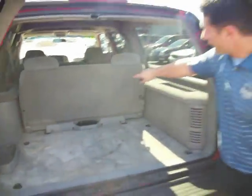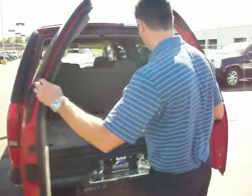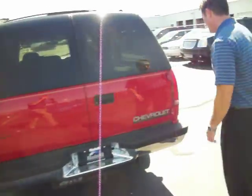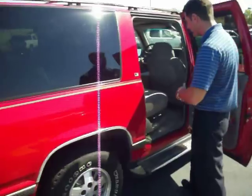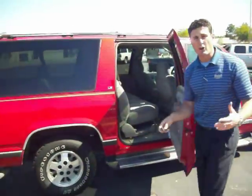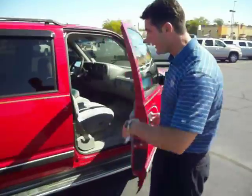The seats fold down. The second row is a 60-40 split. The back row folds down flat and you can actually remove it if you wanted to. The second row also comes equipped with a center console and armrest, so you can fit some cups and stuff back there for your rear passengers. All in all, plenty of space, great people mover, excellent price attached to it. Give me a call and I'll tell you what the price is. You're probably going to want to know how she drives, so let's hop in and I'll explain how she feels.